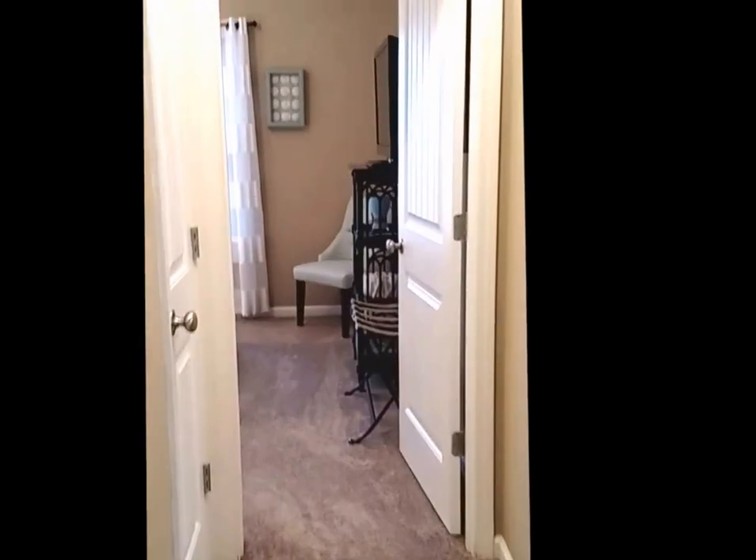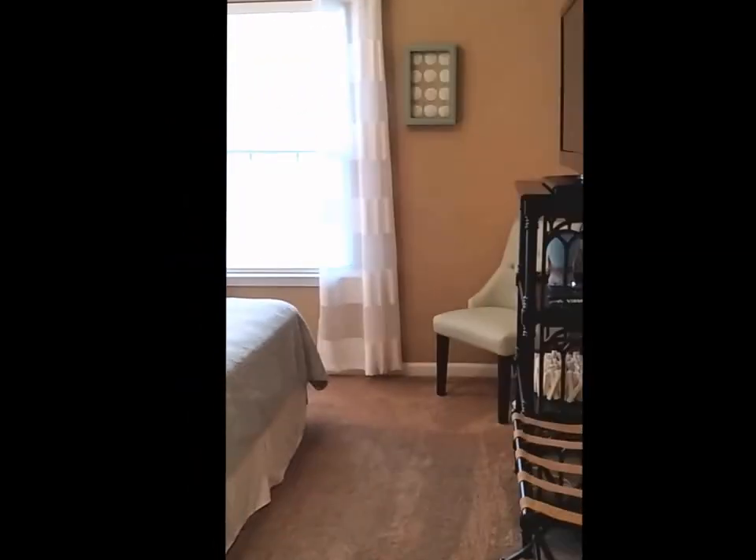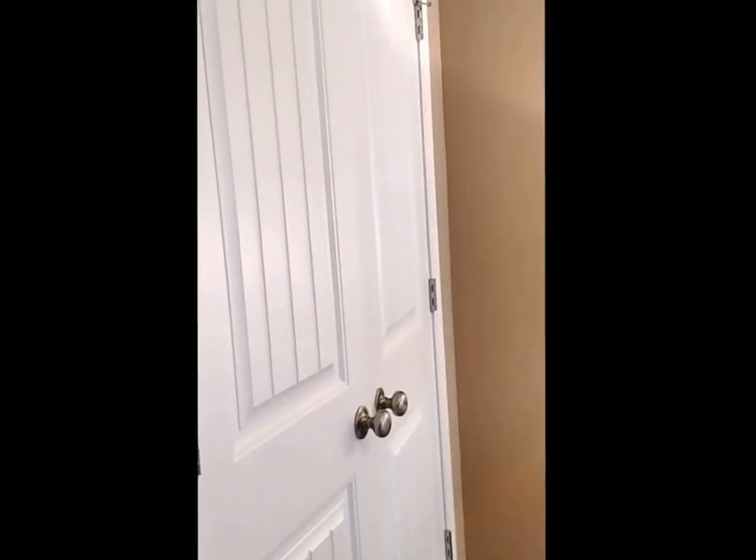Making our way to the other side of the hall, you'll see on the left there's a linen closet with plenty of shelving. Now entering the second guest bedroom — this one is a little bit bigger than the first. It also has double closet doors; both closets are the same size and allow for plenty of storage.